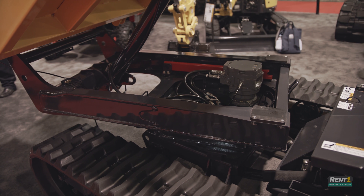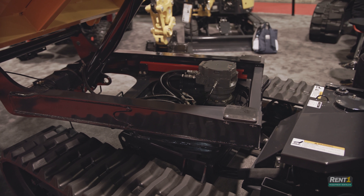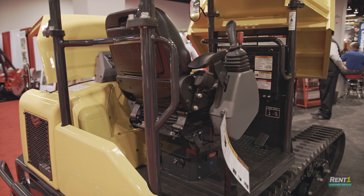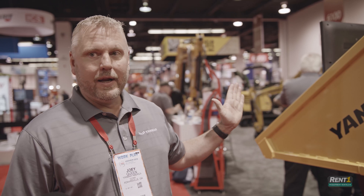So why the swivel? The swivel enables you to get up next to your work and travel as you dump, to distribute your material a lot better than just putting it in a pile and then having to spread it later. So it's very efficient. The seat will swivel so you can drive it looking at your load, or you can drive it with your load behind you.